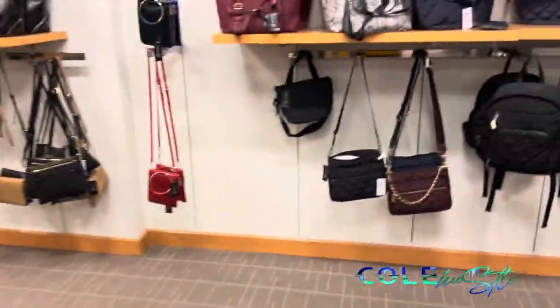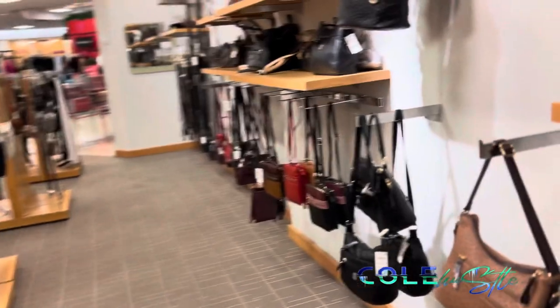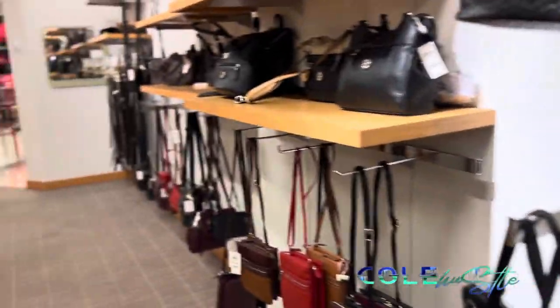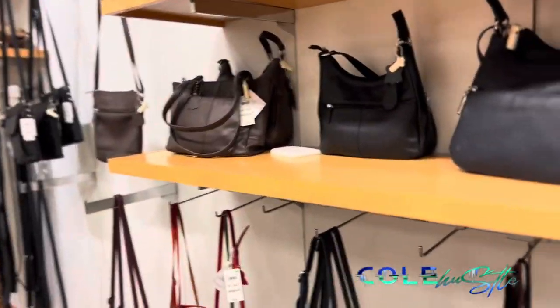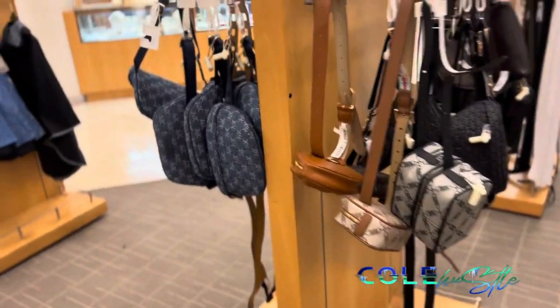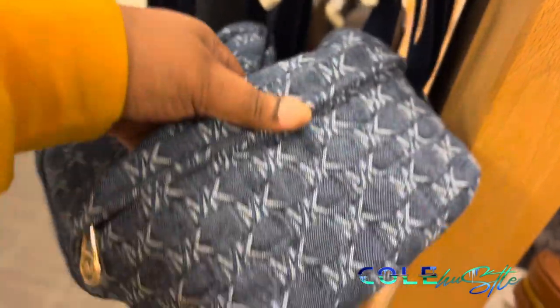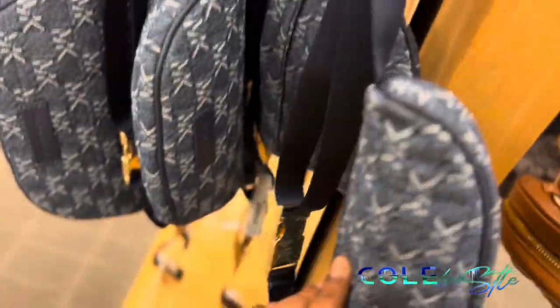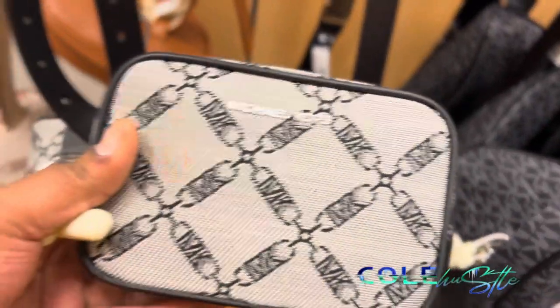Y'all, they got Tommy Hilfiger bags in here — I don't own a Tommy Hilfiger purse. If I get one, it's going to be a crossbody, but I don't like any of these. I don't even see the Tommy Hilfiger — this is an MK bag and it's cute. That is really cute — a Michael Kors bag — and it is $98. And they got a brown one too. All of these are really cute Michael Kors.